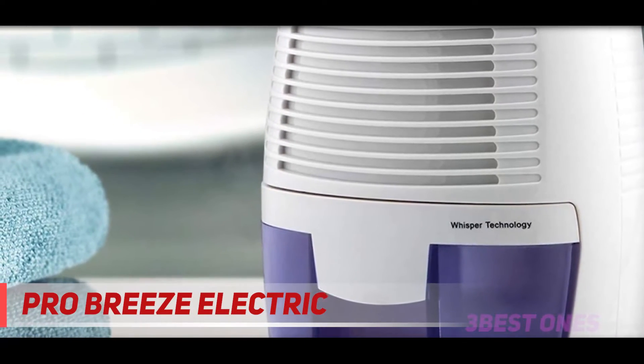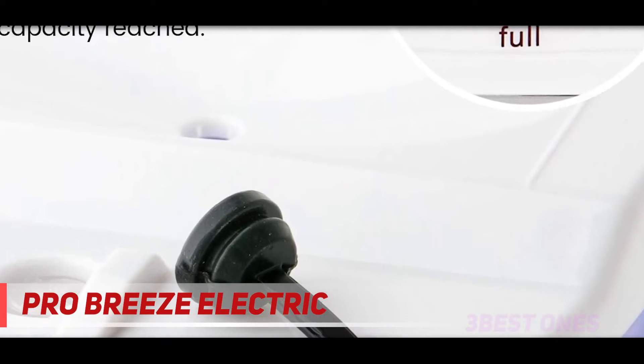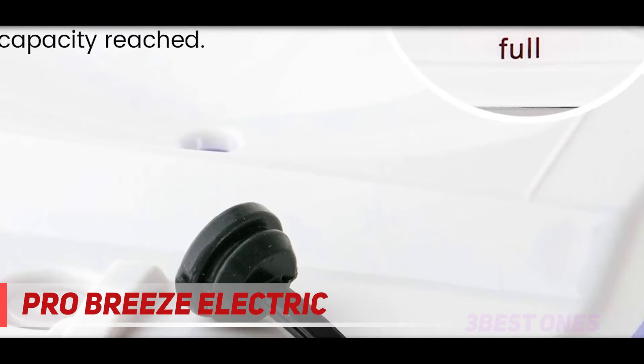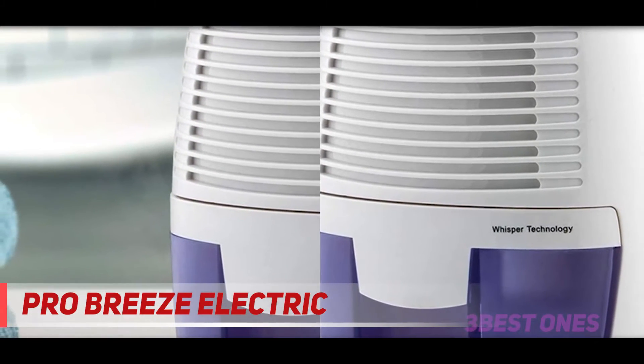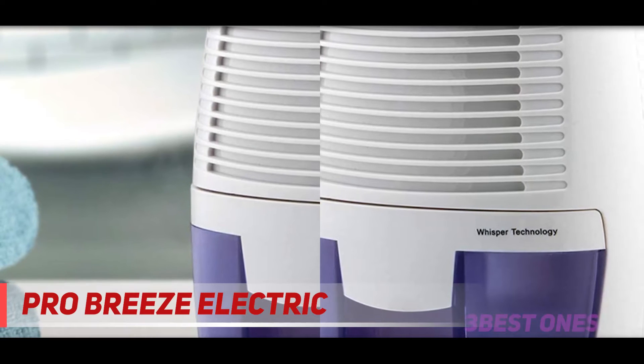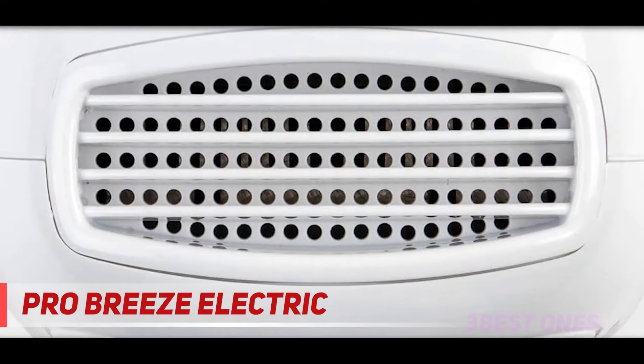Coming in at number two: the Pro Breeze electric dehumidifier. This Pro Breeze 1500 square feet dehumidifier is user-friendly — it has an LED light that shows the water level in its reservoir. With its 52-ounce chamber capacity, you can purify all your rooms from mold, moisture, and allergens. It's called an all-rooms dehumidifier because of its portable design.